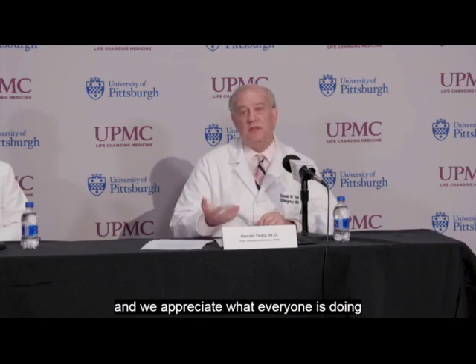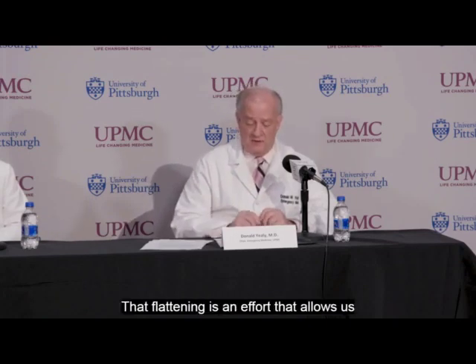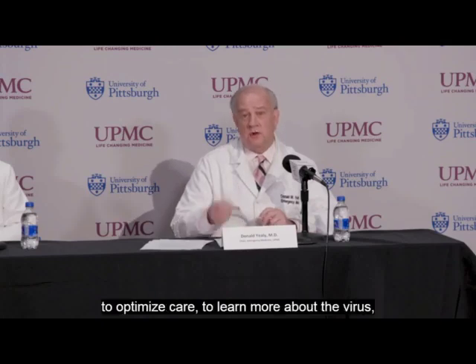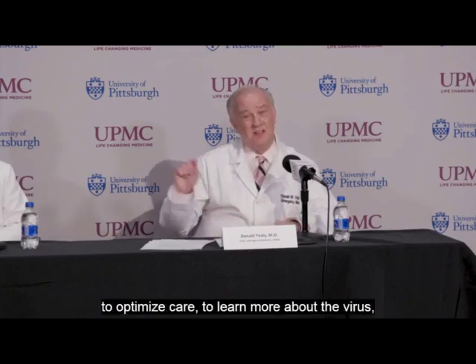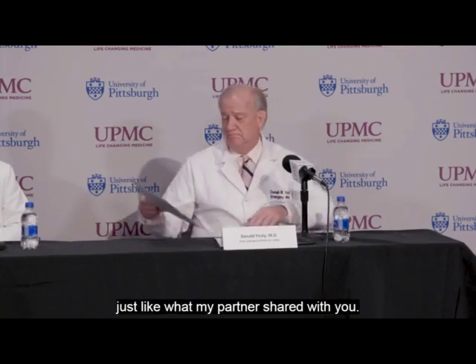That flattening is an effort that allows us to optimize care, to learn more about the virus, and to bring us closer to therapeutics and vaccines just like what my partners shared with you. Thank you, doctors. And now we'll take questions from the media, all of whom are joining us remotely online from around the world.